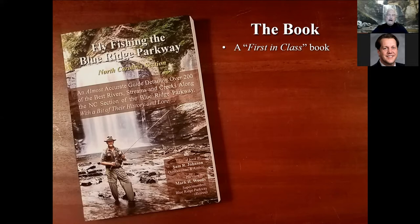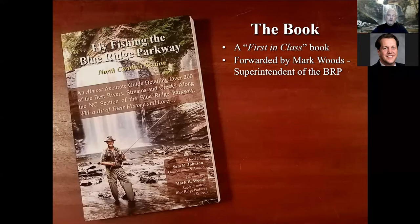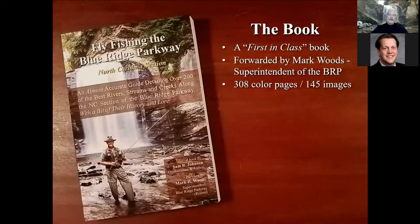Something I'm proud of is that the book is forwarded by Mark Woods, the superintendent — or just recently retired superintendent — of the Blue Ridge Parkway. Mark did a great job during his tenure as superintendent during very difficult times: sequestration and all the funding problems. He got through it and came out the other side. The book is 308 color pages with about 145 images.